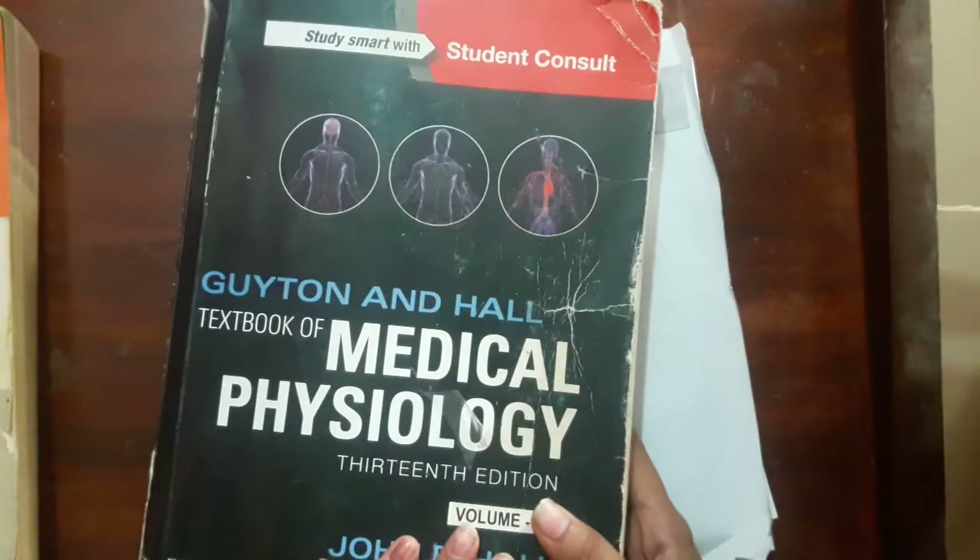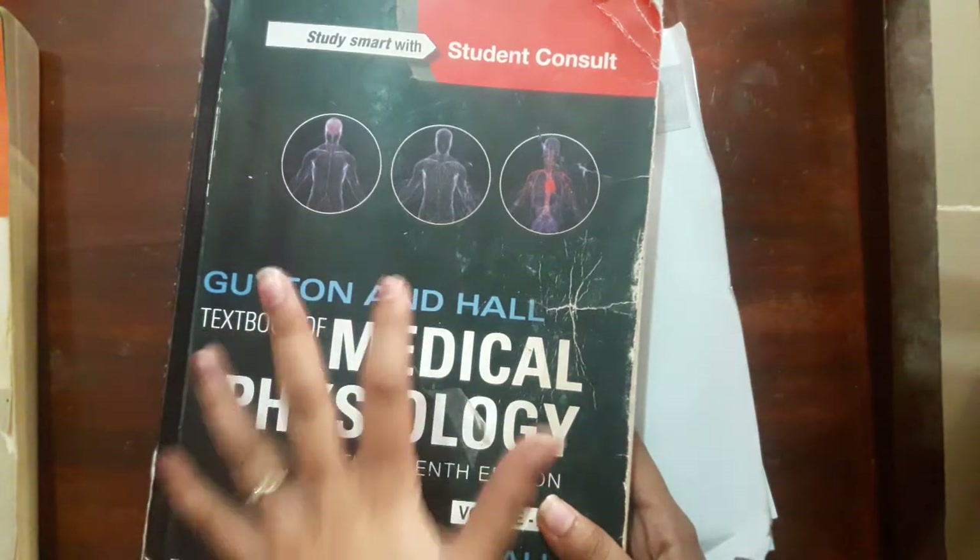So those are the two textbooks I recommend. I recommend Guyton and Hall Textbook of Medical Physiology, and if it's just too much for you, you can use it as a reference book and use Costanzo as your core textbook. It's completely up to you on how you want to go about this course.